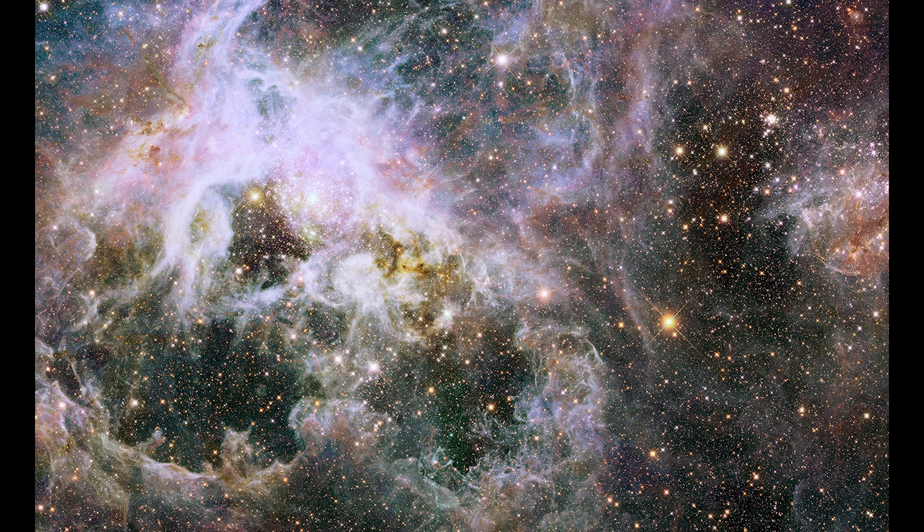Through visual presentations, immersive displays, and engaging learning experiences, the Tarantula Nebula serves as a source of inspiration and exploration, fostering a deeper appreciation for the wonders of the universe and the ongoing quest for knowledge and discovery in the realms of space and astrophysical research.